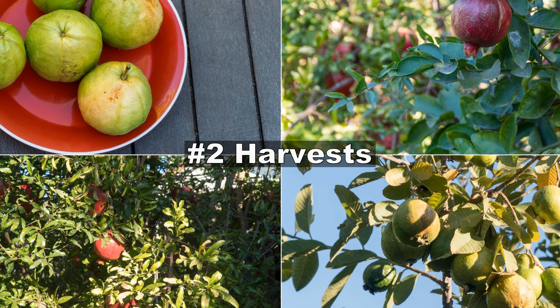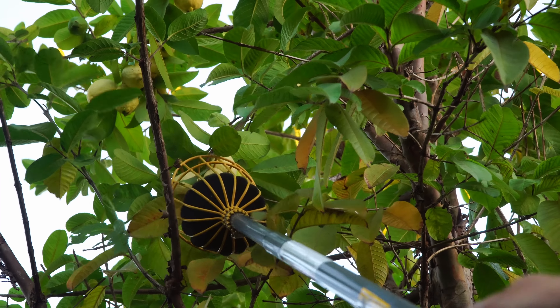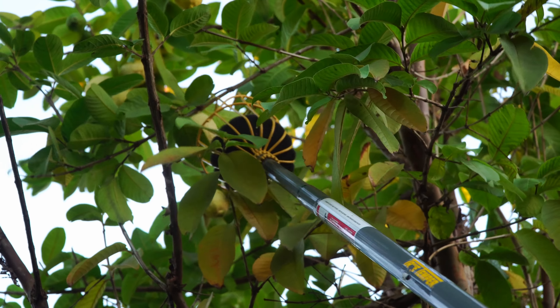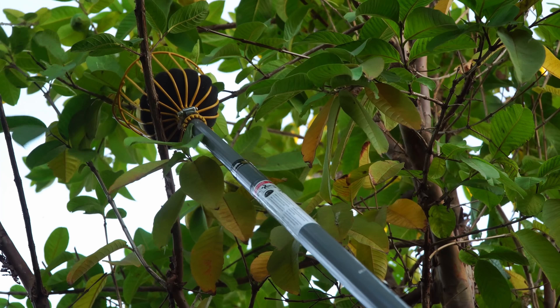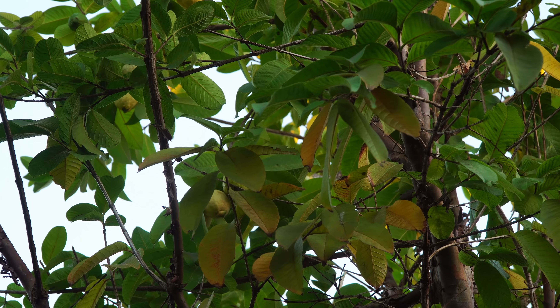Let's look at some of the harvest that we made this month. Guavas — we harvested a lot of Arabian guavas and this is a tall plant. So I needed a fruit picker, which you can see in the photo here. It's a very useful fruit picker. Basically you just go to the fruit and pluck it off the tree and it comes down very safely.